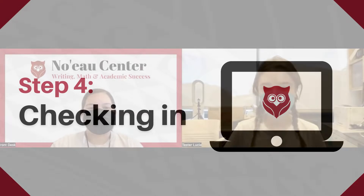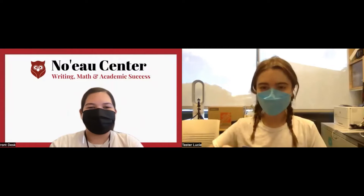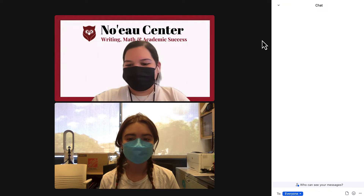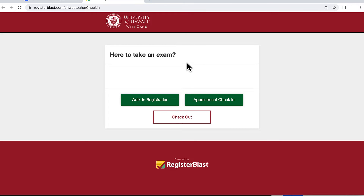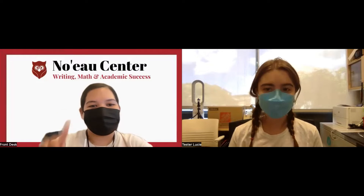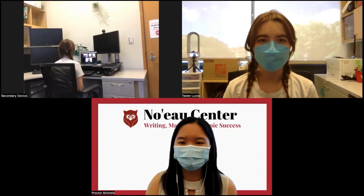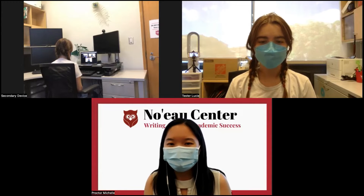Step 4: Checking in. On exam day, 5 to 10 minutes prior to your exam, join the Zoom meeting in your email to check in with our virtual front desk. Please have a photo ID ready to show. The Noël virtual front desk staff will confirm your ID and share the check-in link with you. You can find your registration by searching for your first and last name or your email. The staff will then have you connect your secondary device to join the Zoom — do not connect the audio on the secondary device to prevent feedback.